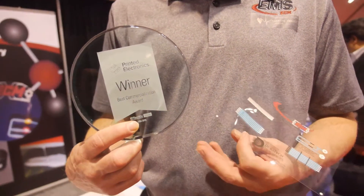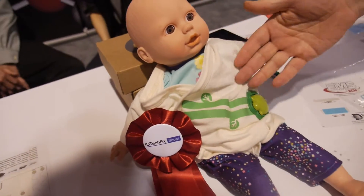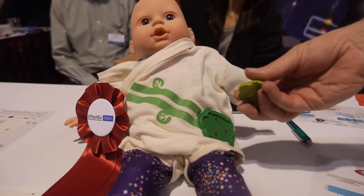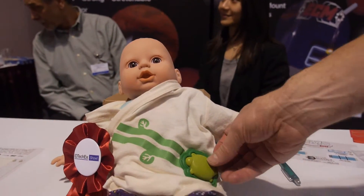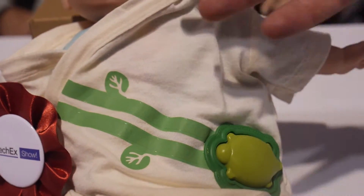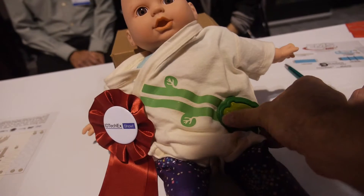The award was for the Mimo Baby application, which is a good example of wearable technology. In this case, it's a capacitive sensor. The chip and power is easily removed and reintegrated. The silver ink under these traces sets up a capacitive field that measures motion, breathing rate, heart rate, and temperature.